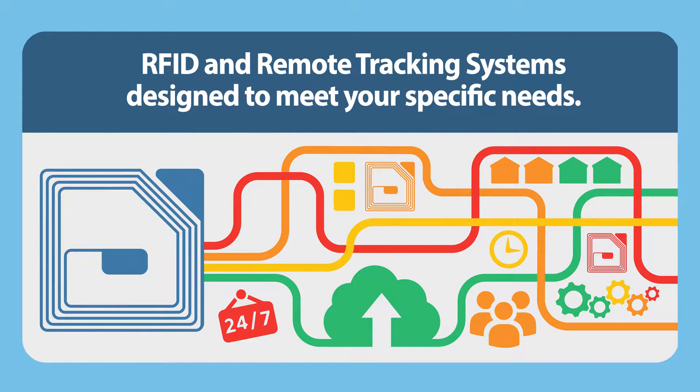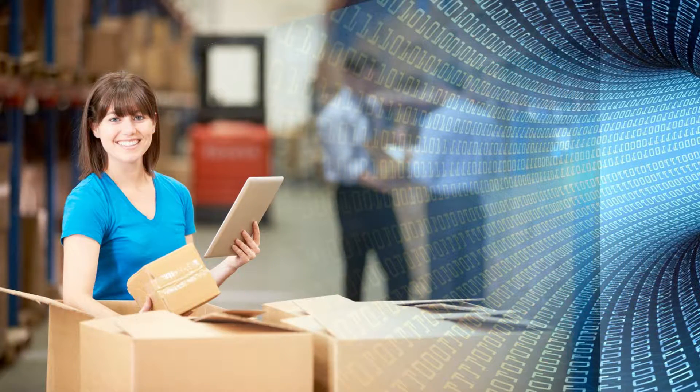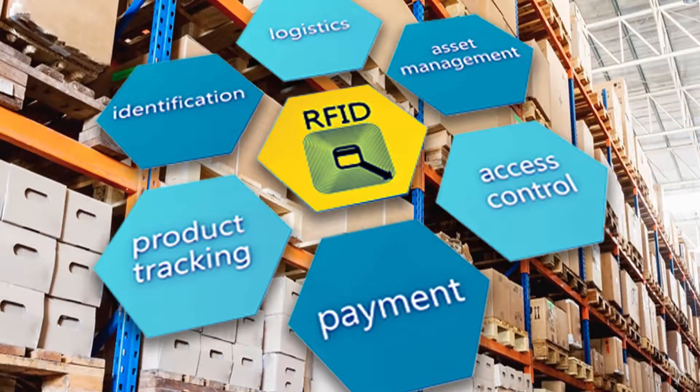Do you need to bring greater visibility to your manufacturing operations? RFID and real-time location services help you connect, collect, and analyze data to deliver real-time insights for optimizing your operations.